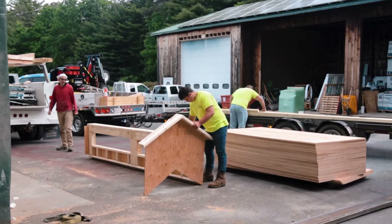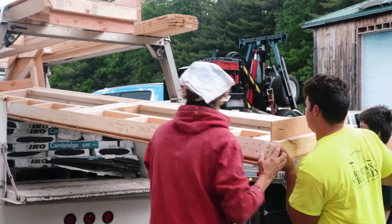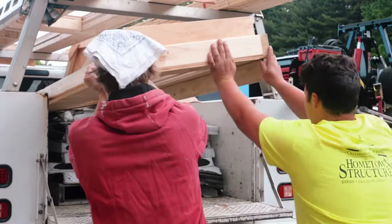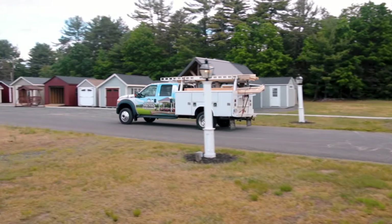Another aspect that sets us apart is our builder direct nature. We sell sheds directly to you as an end user, so there aren't any dealers or middlemen involved.